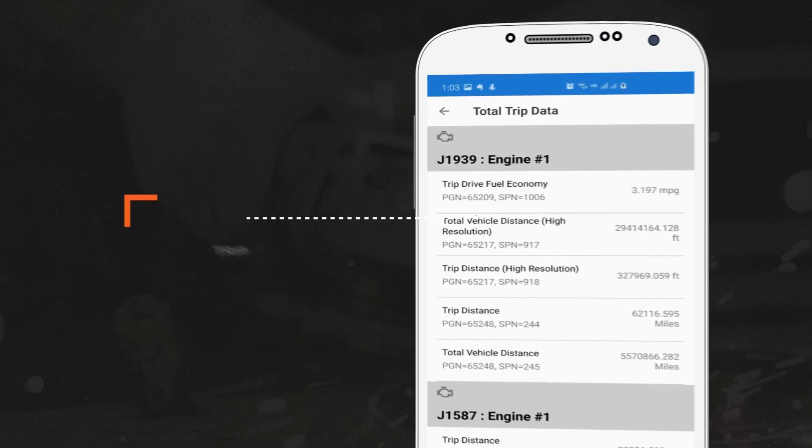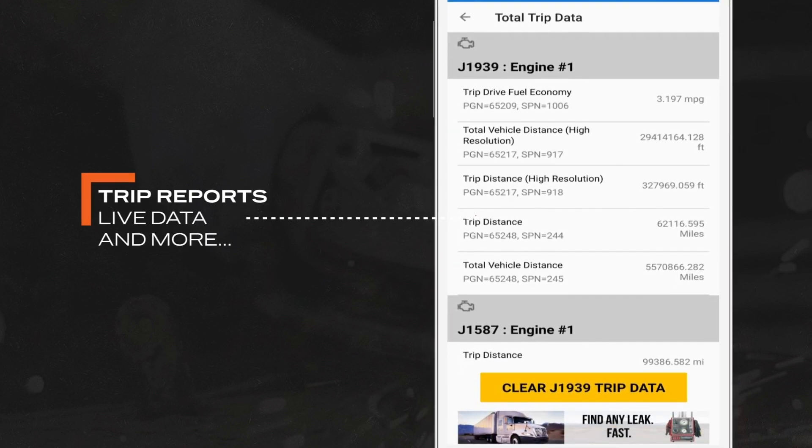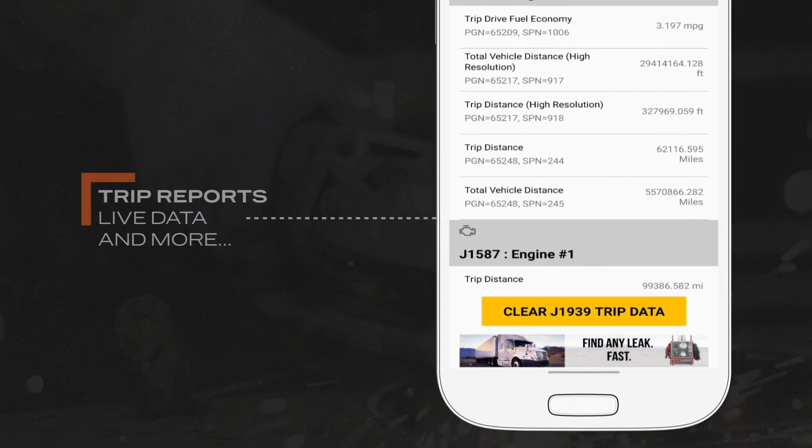Diesel Decoder enables users to easily plug into a commercial truck's diagnostic port and instantly access vehicle data in real time.